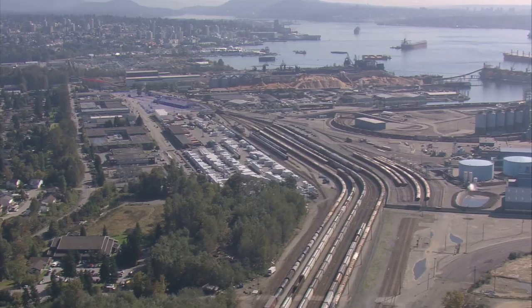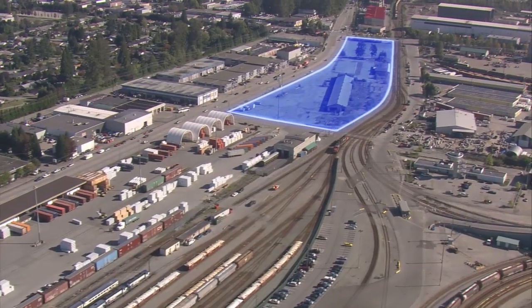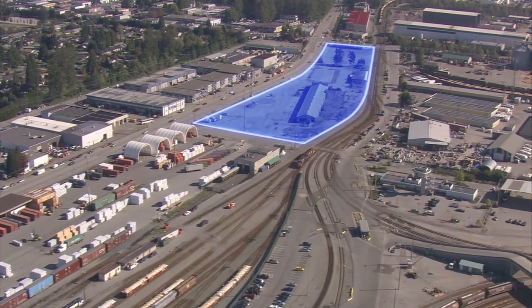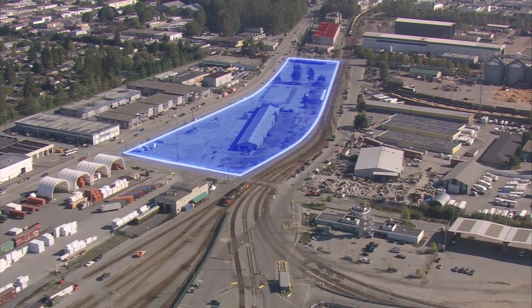But now, this is slated to become the home of the new Lionsgate Secondary Wastewater Treatment Plant, where the addition of secondary treatment facilities will improve the quality of effluent being discharged into Burrard Inlet.